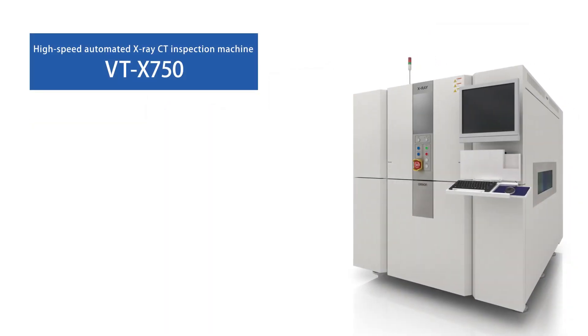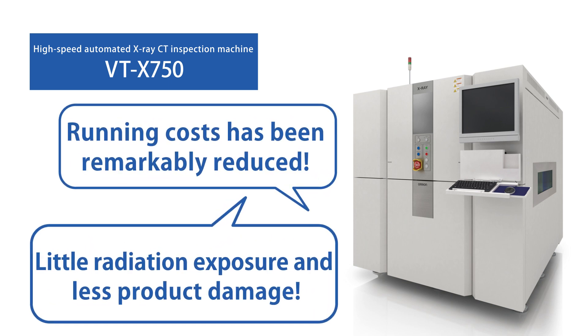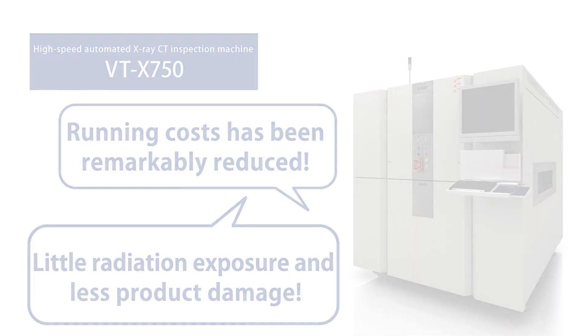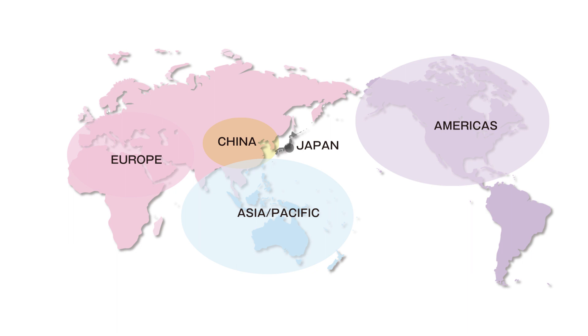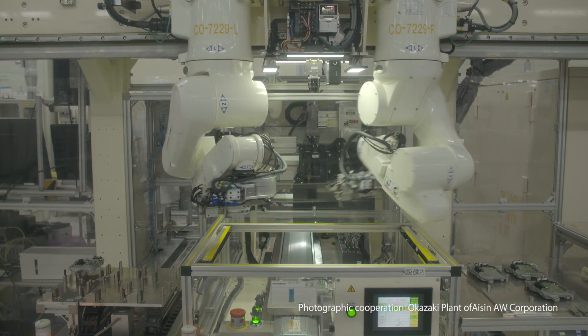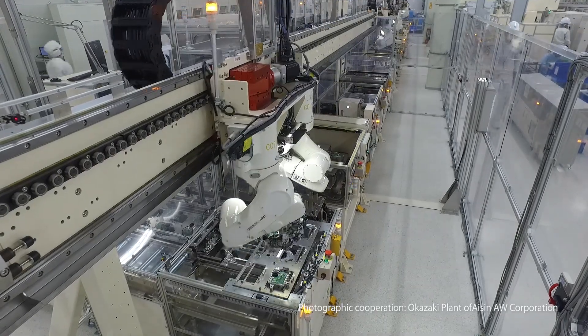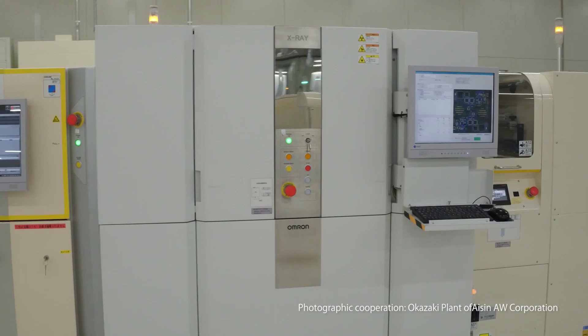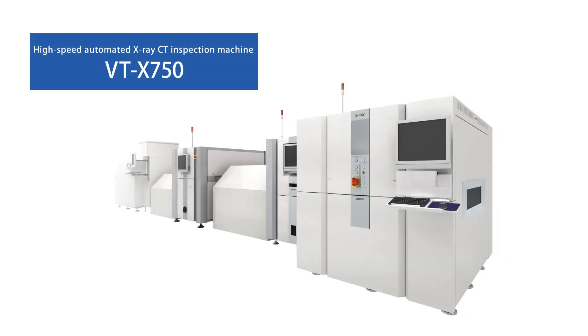OMRON has evolved with its customers by solving their problems for about 10 years since the release of the X-ray 3D CT inspection machine. The frequency of replacing consumable components such as X-ray sources has decreased due to greatly shortened inspection tact, and customers have confirmed remarkable reductions in facility running costs. Product damage due to radiation exposure has also been minimized. As a result, OMRON's automated X-ray CT inspection machine has been adopted by many customers on a global scale. Furthermore, OMRON is promoting joint development with iShin AW Corporation, a long-time business partner who has advocated the necessity of X-ray CT for over 10 years.